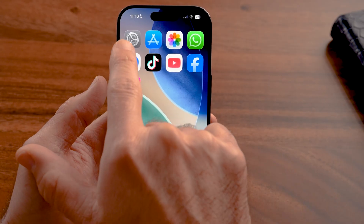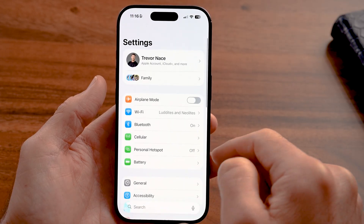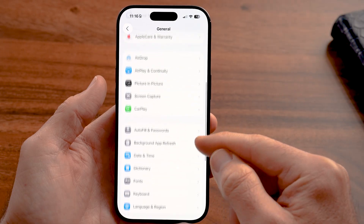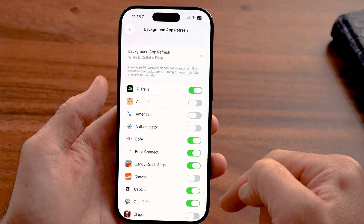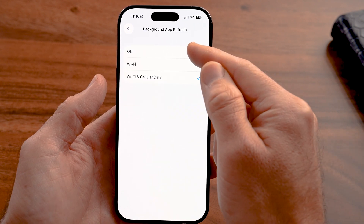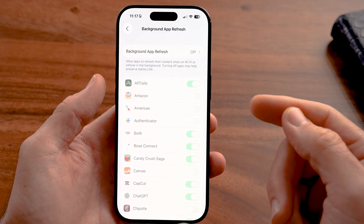After that, head back into the Settings app. Go to General, scroll down, and tap on Background App Refresh. This allows apps to run in the background even if you're not using them. I highly recommend tapping at the very top and turning this off — it will prevent apps from running in the background unless you physically open them.